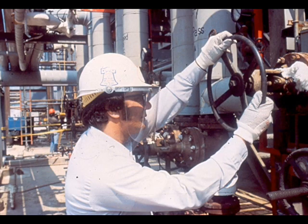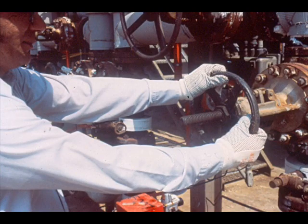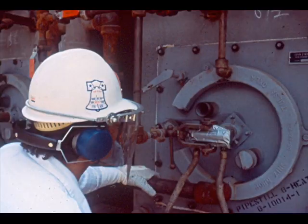All of us wear some personal protective equipment for any job we do. It is required for our own safety and includes safety glasses, a safety hat, long sleeves, and gloves. In addition to regular protective equipment, you should always wear a face shield when looking into a firebox.